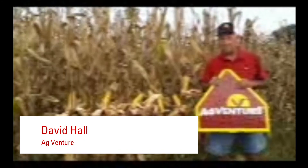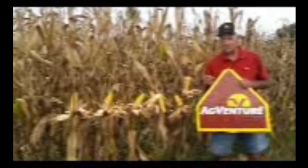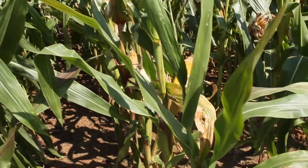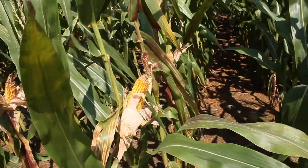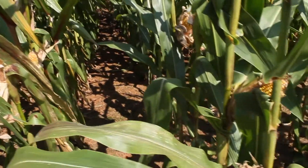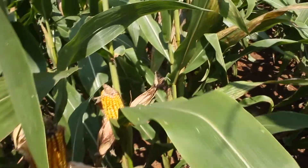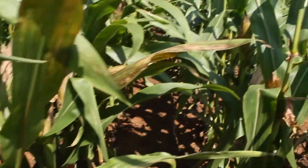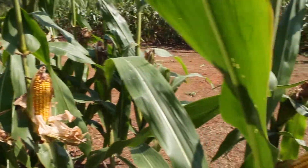The two varieties we're going to talk briefly about today are AV 75-16 YHB, which is a 116-day hybrid, and AV 39-17, which is a 117-day hybrid. Both of these will be new in volume in 2021, and both have excellent offensive and defensive traits and disease resistance required for Western North Carolina. Thanks for watching and please stay tuned for the harvest data.